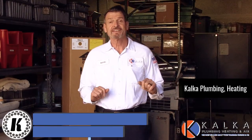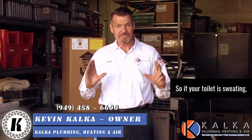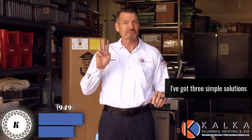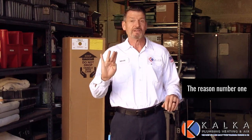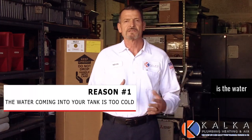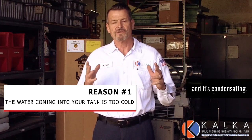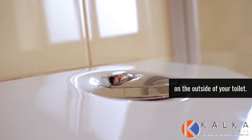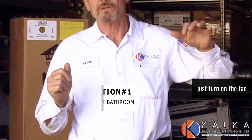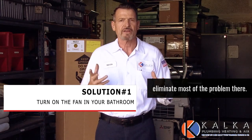I'm Kevin with Calca Plumbing, Heating, and Air Conditioning, and we're talking about sweaty toilets today. Reason number one is the water coming into your tank is too cold, and it's condensating. There's moisture in the air, and that's what's condensating on the outside of your toilet. So if you just turn on the fan in the bathroom, you're going to eliminate most of the problem there.